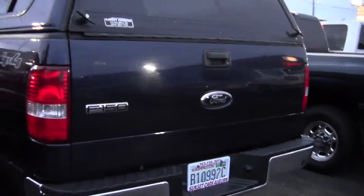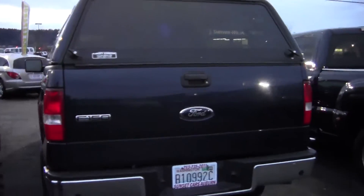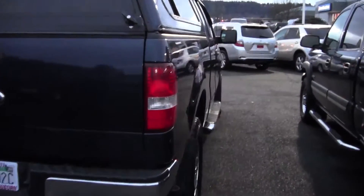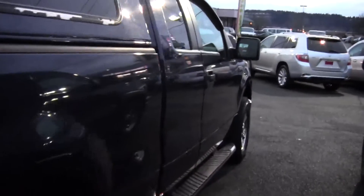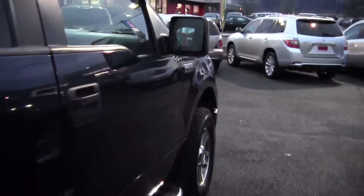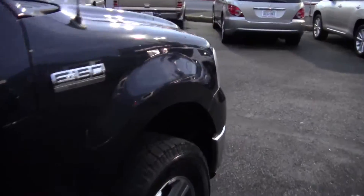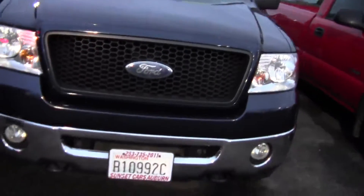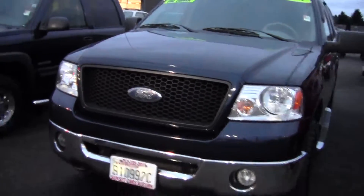We have not had a super clean F-150 like this in a while, and they've been highly demanded by the public. Safety inspected by our ASE certified master technicians, this beautiful F-150 passed with flying colors. We have a clean title and a complimentary vehicle history report to back up our claim of the clean title in writing upon request, for your peace of mind.